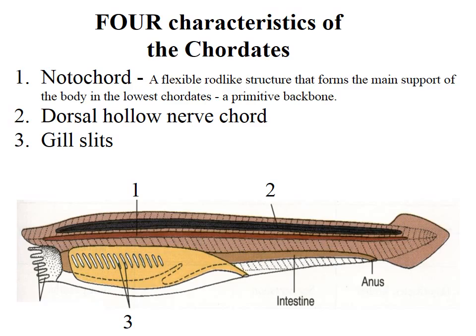They have gill slits, and you do as well when you're a very young embryo in your mom's tummy. All Chordates have gill slits. They're retained in many of them, like fish. And they have a post-anal tail.